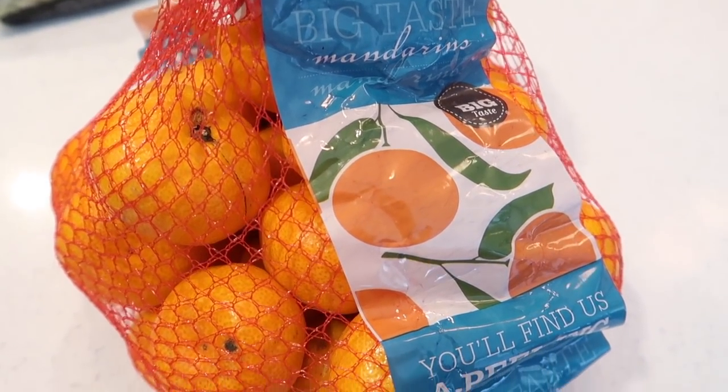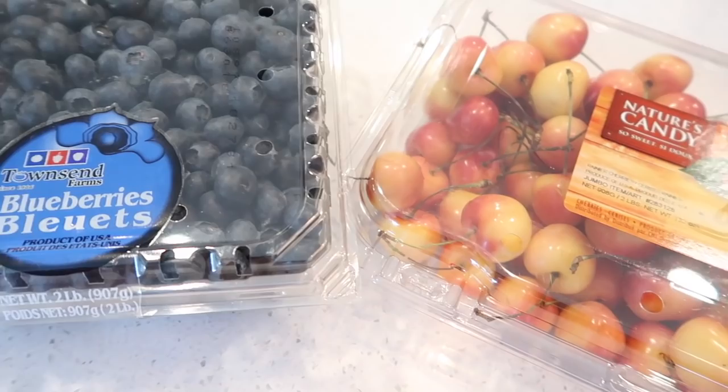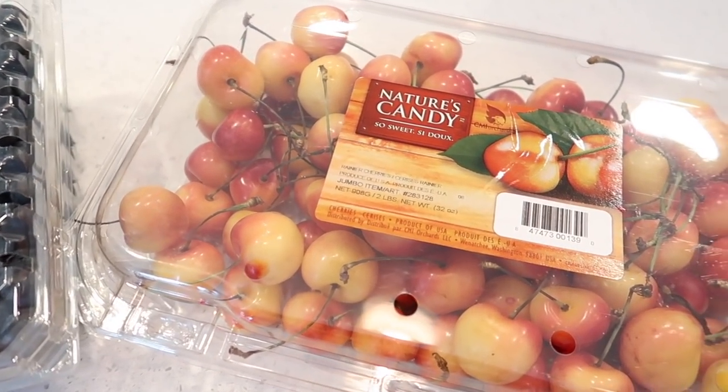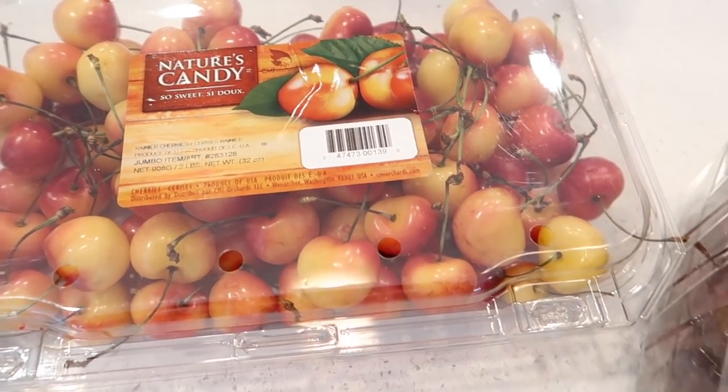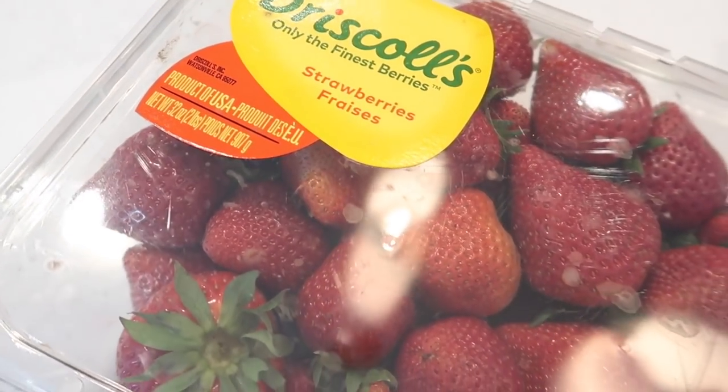I also picked up a bunch of fruits in this Costco haul. Fruits are really easy snacks for me to give Rose. They're also really good to use at breakfast time and they're really handy for on the go with a toddler. So I picked up some oranges, some blueberries, some cherries, some grapes, as well as strawberries.